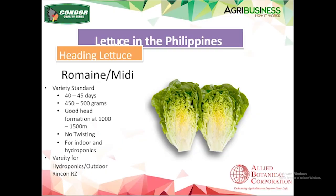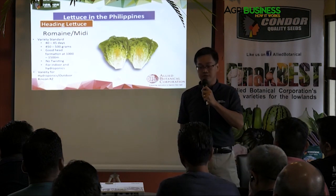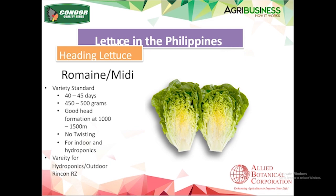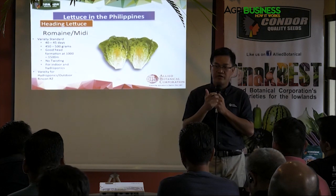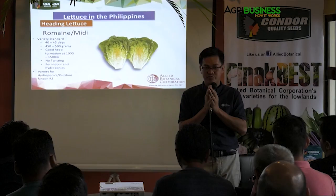The midi cos or midi romaine — the medium sized ones — is about 40–45 days to maturity, 450–500 grams average weight, and it forms a heart. This is the typical romaine you see in salad bars and Caesar salads nowadays. They like it because of the head and the core — they call it the heart of romaine. It's crunchy and thick. There are varieties for indoor and outdoor. Some varieties have a tendency to twist, which prevents head formation, and you want the yellow interior heart of romaine.